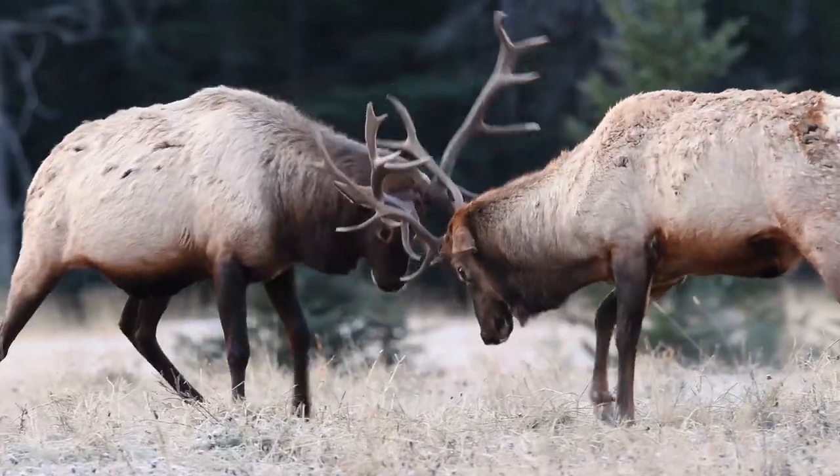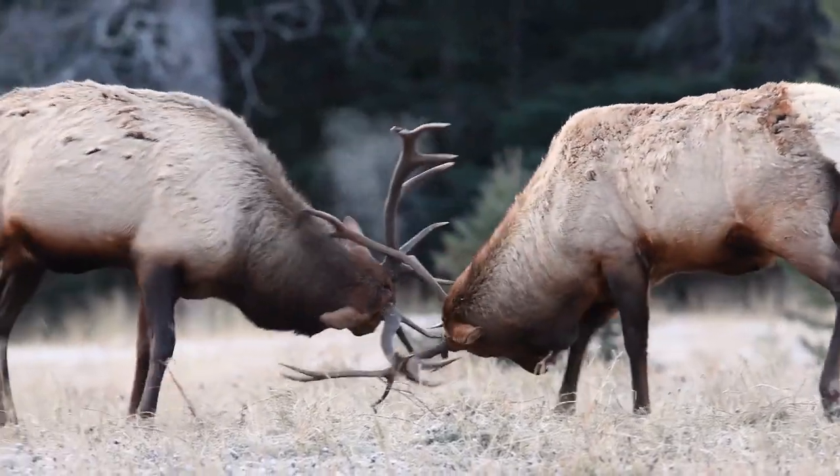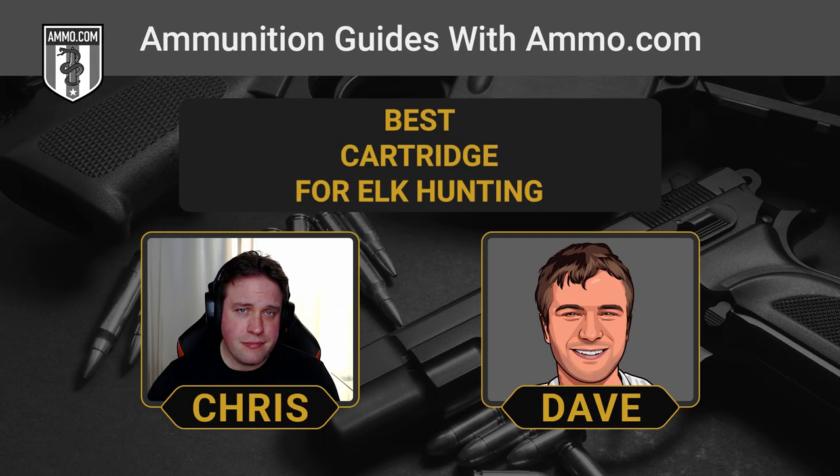We've got to have a bigger projectile for elk because these things are big. To put it into context, they recommend hitting a whitetail with at least 1,000 foot-pounds of kinetic energy. For elk, they advise 1,500 foot-pounds. All of the cartridges on our list are definitely going to do that. These are in no specific order, but we're going to start with the smallest one we'd recommend and go up from there to some of the big boys.